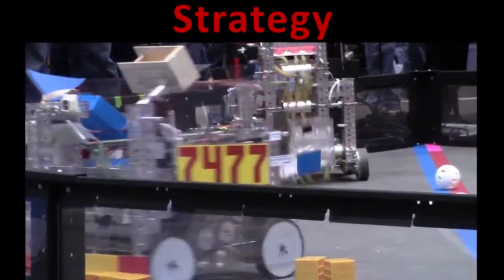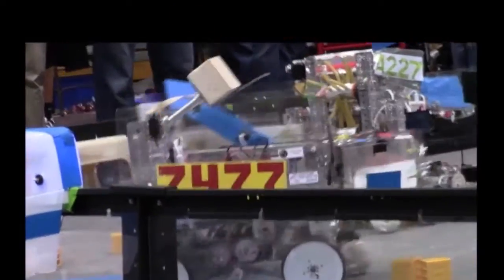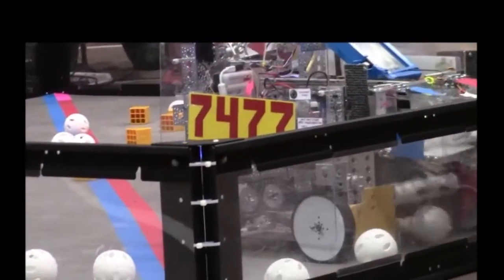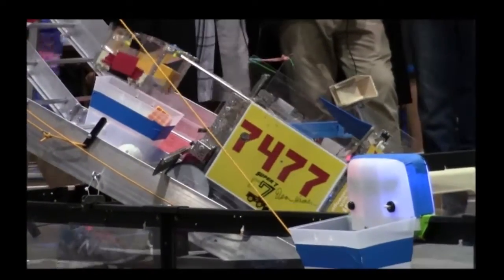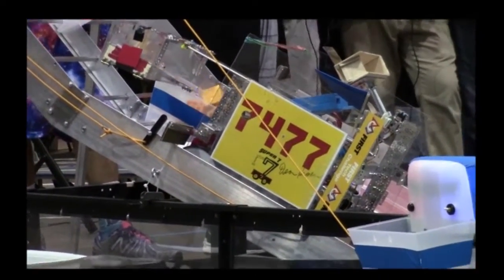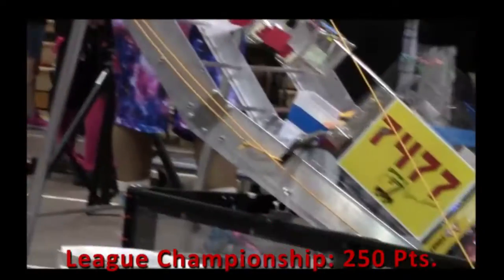Our strategy is to play offense, which drives our design. Autonomous positions us to dump climbers. In Teleop, we dump climbers, sweep debris, trigger the first two zipliners, and score in the second basket, getting us 150 points. We can also dump in the first basket to work flexibly with alliance partners. Our goal is to dump in the third basket and reach 250 points by league championship.